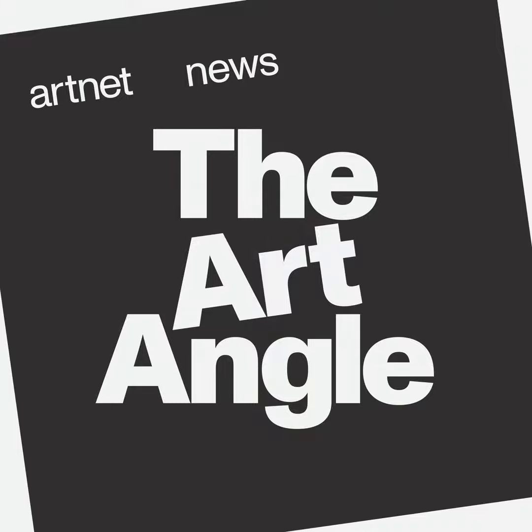I'm Ben Davis, and this is The Art Angle, the podcast from Artnet News, where the art world meets the real world, bringing each week's biggest story down to earth.